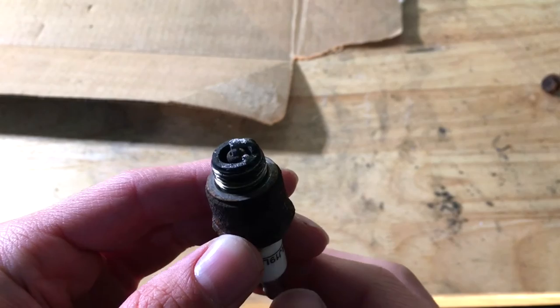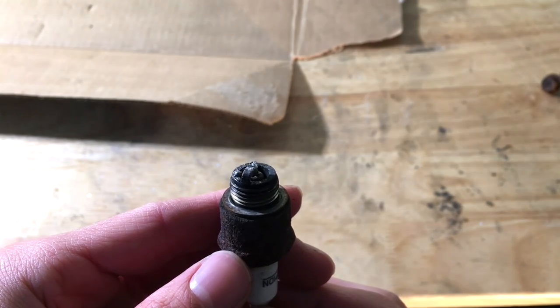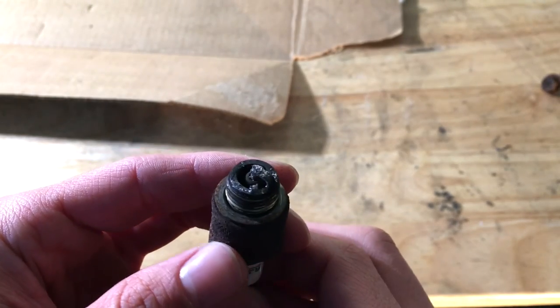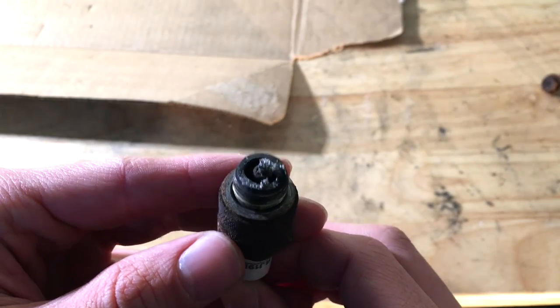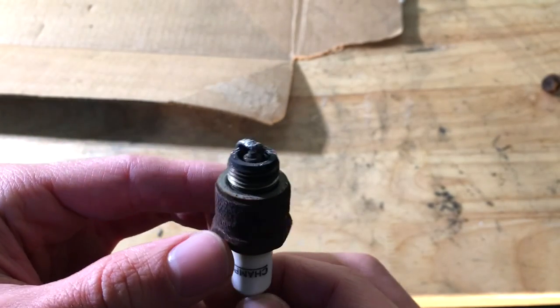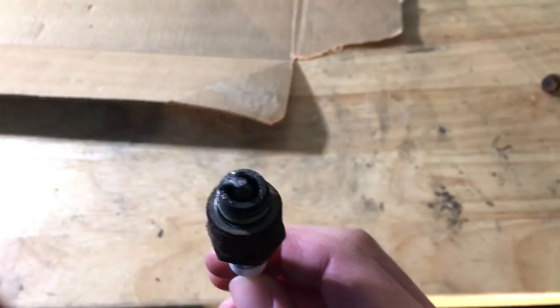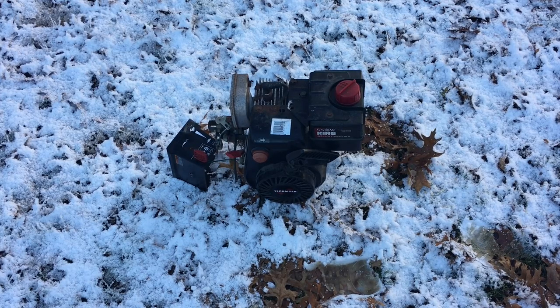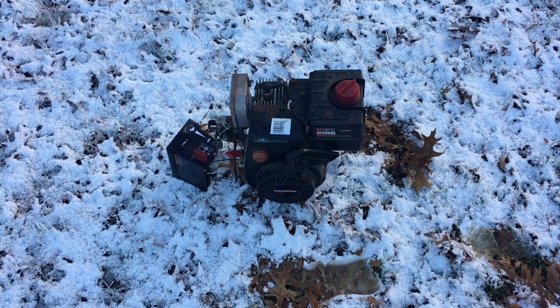I'm going to leave the engine overnight to see if any of the gallium either seeps through to the crankcase, or if what's left in the cylinder and carburetor might eat through to the engine — and then we'll see if it'll run tomorrow or not. I took the spark plug off just to see into the cylinder and there's definitely gallium still in that engine block. So I'm really excited to see if anything happens to it over the night.